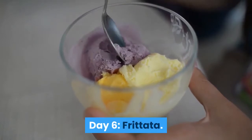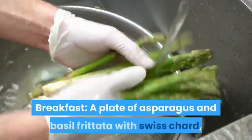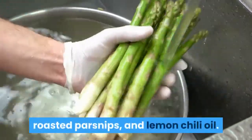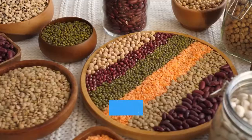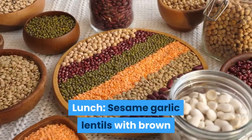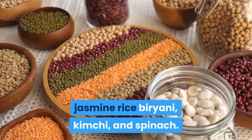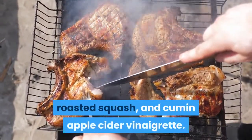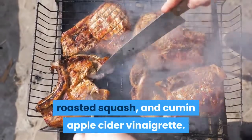Day 6 — Frittata. Breakfast: A plate of Asparagus and Basil Frittata with Swiss Chard, Roasted Parsnips, and Lemon Chili Oil. Lunch: Sesame Garlic Lentils with Brown Jasmine Rice Biryani, Kimchi, and Spinach. Dinner: Lamb Meatballs or Ground Meat with Brussels Sprouts, Roasted Squash, and Cumin Apple Cider Vinaigrette.